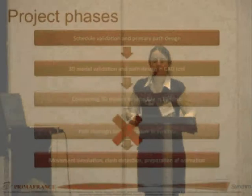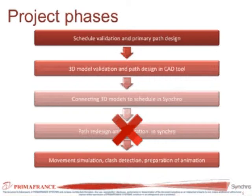First, we got the schedule from the nuclear facility representatives. Since we also work in Prima France with scheduling, we validated it — it wasn't exactly correct but was close enough. Based on the schedule, we designed how everything is supposed to move, since movement was not predefined — all the paths designed were our own. We then got and validated the 3D models, drew the paths as 3D polylines, and connected everything together in Synchro.